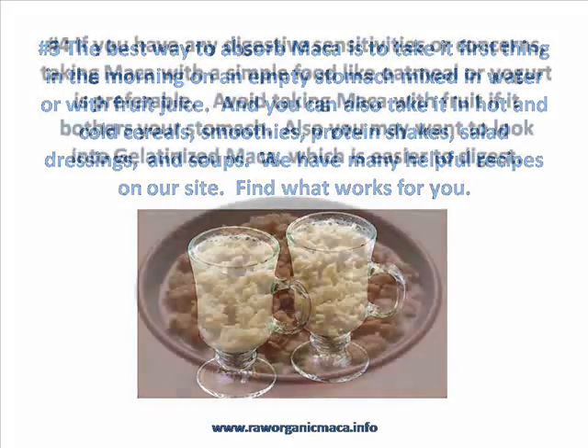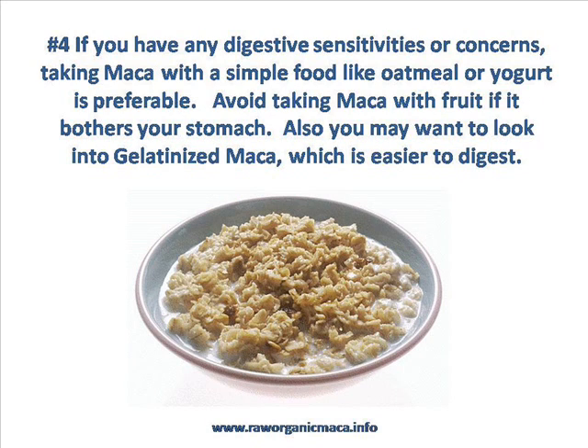Tip number four: if raw Maca gives you any digestive difficulties, you might want to consider taking it with only a simple food like oatmeal or yogurt. Avoid taking it with fruit if it bothers your digestion at all. Also, you may want to look at gelatinized Maca. We found about 5% of our customers have a sensitivity to raw Maca, and gelatinized Maca is much better for them. That's because gelatinized Maca has undergone a process where the starch has been removed, which eases digestion and any digestive difficulties. Another alternative, if you want to take raw Maca — which is typically more powerful — is to take raw Maca with digestive enzymes.